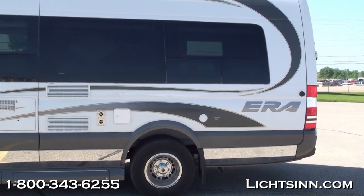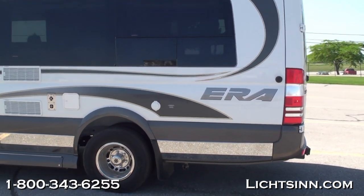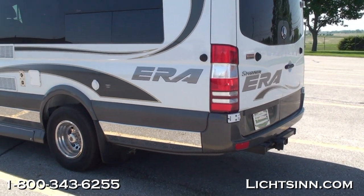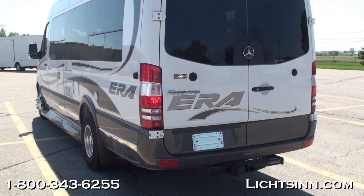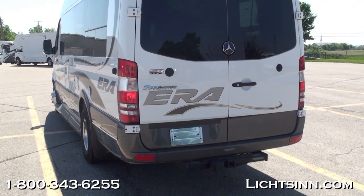It provides best-in-class cargo carrying capacity of approximately 2,500 pounds. On the outside of the Winnebago AERA, we literally have every color combination available, with coaches arriving at our dealership in late July, early August. The two exterior color patterns are dark cherry and graphite.